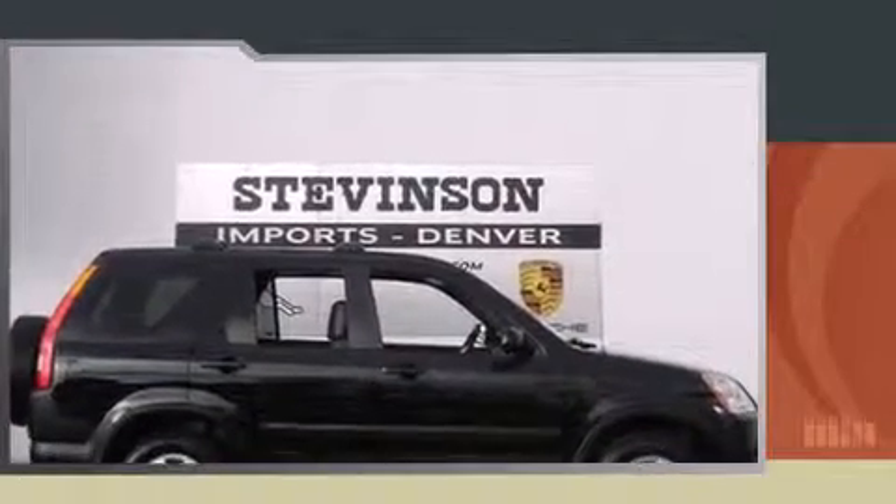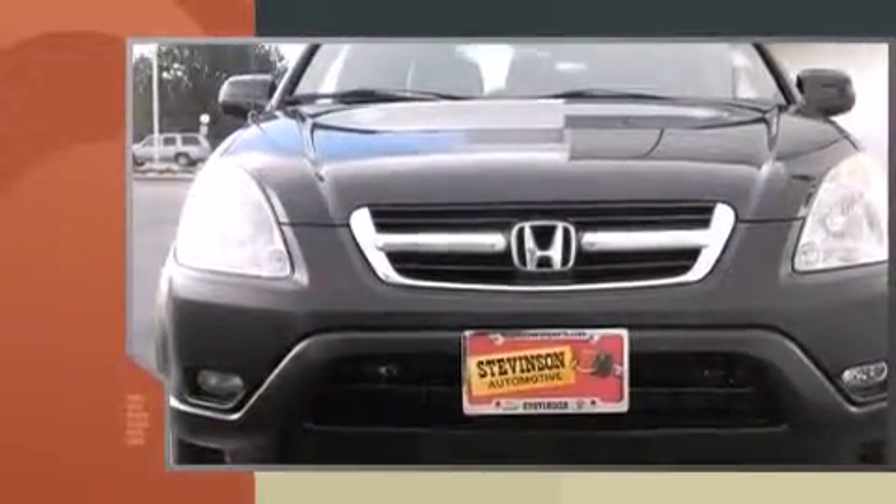Here's a great deal on a 2003 Honda CR-V. Under the hood, you'll find a four-cylinder engine with more than 150 horsepower, providing a smooth and predictable driving experience.